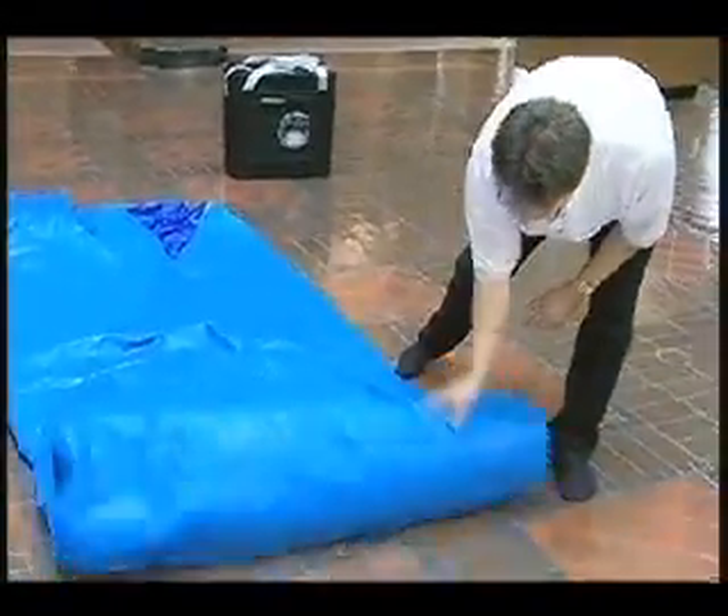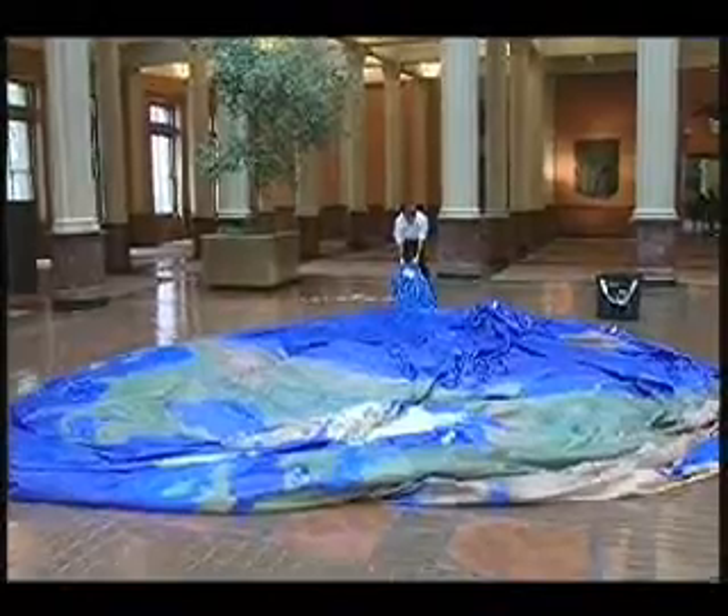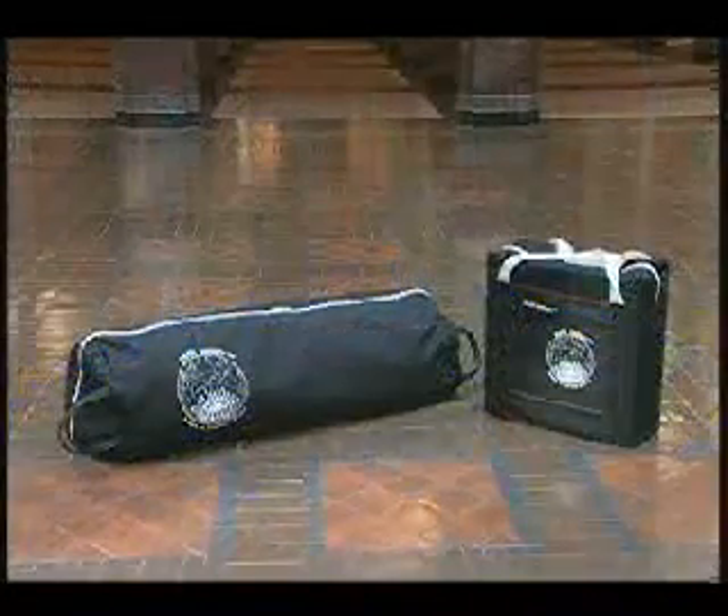The Earth Balloon is portable and easy to use. It can be set up by one person in a gymnasium in about 15 minutes. And best of all, it packs away into two portable cases that easily fit in the trunk of a car.